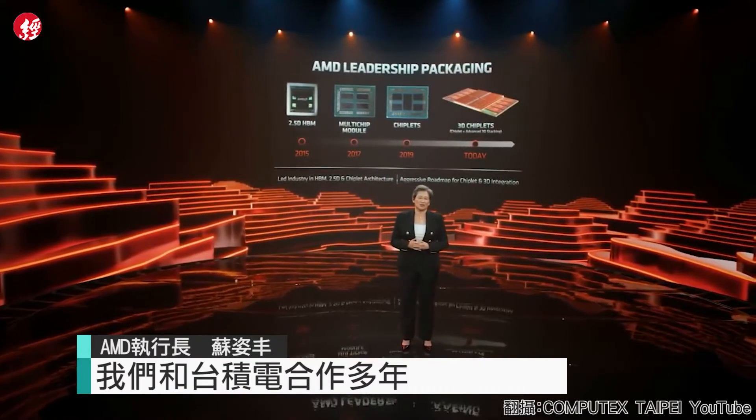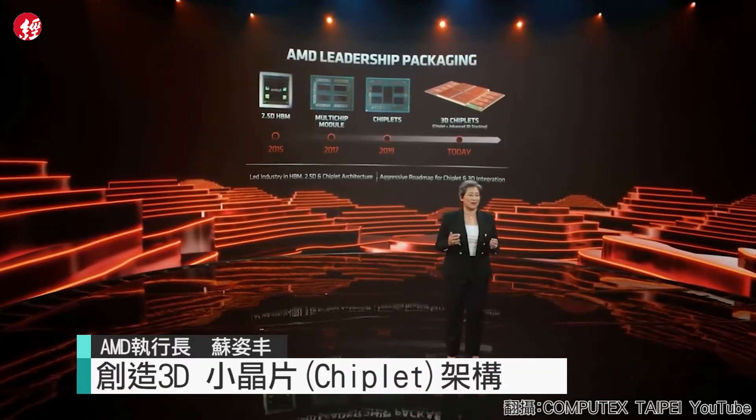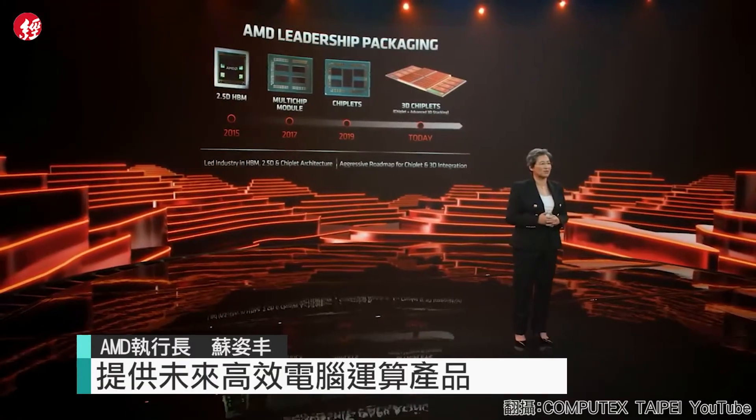We've worked closely over the last few years with TSMC on their 3D fabric technology to combine chiplet packaging with die stacking, creating a 3D chiplet architecture for future high-performance computing products.